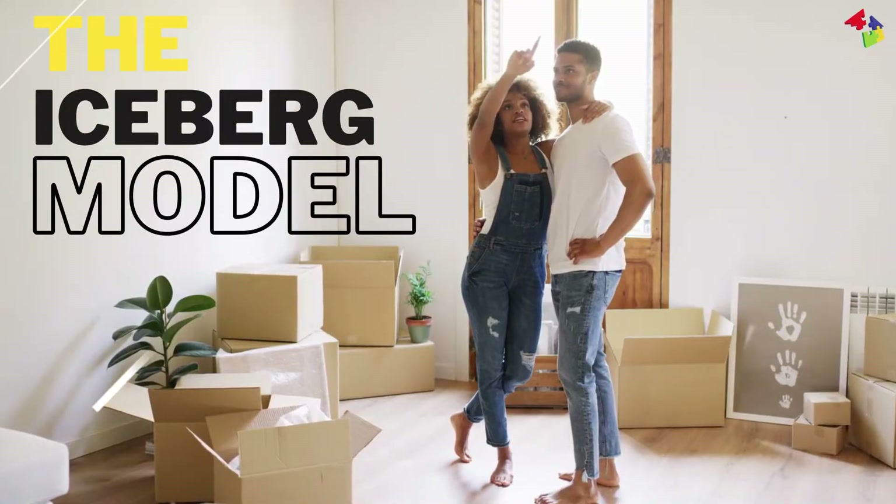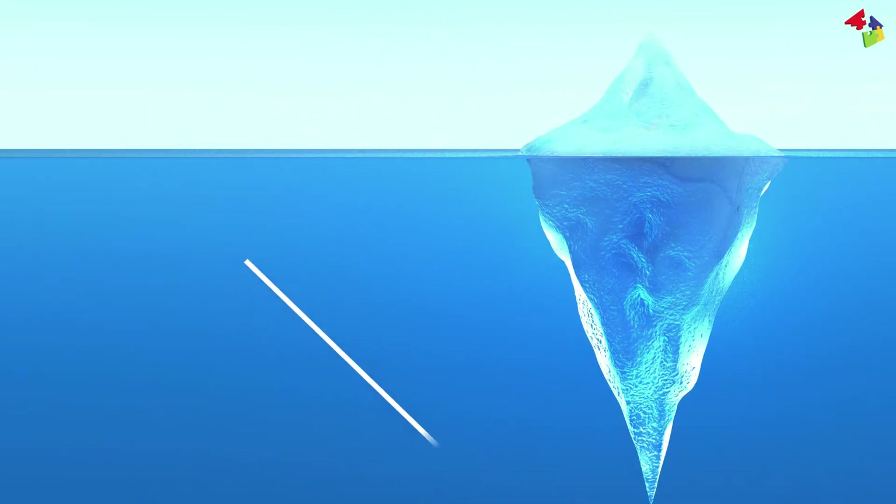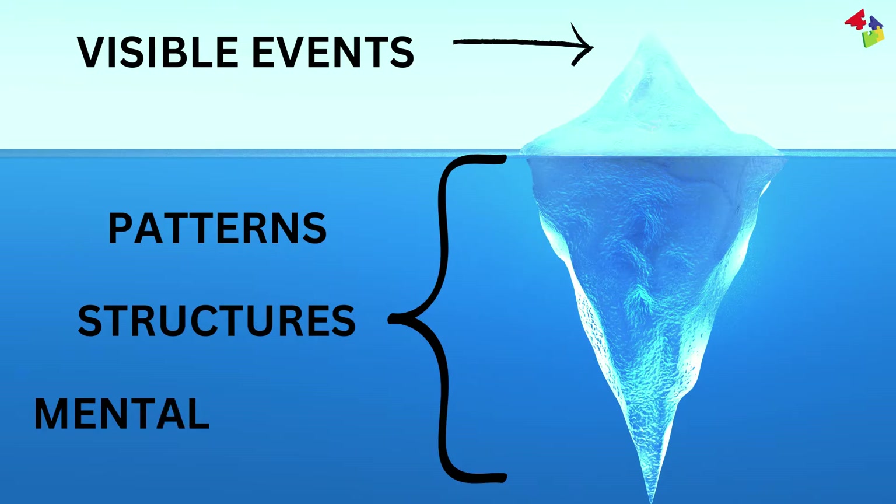Let's visualize this with the iceberg model. Imagine an iceberg — the tip above the water represents visible events. Beneath the surface, you've got patterns, structures, and deep-seated mental models.